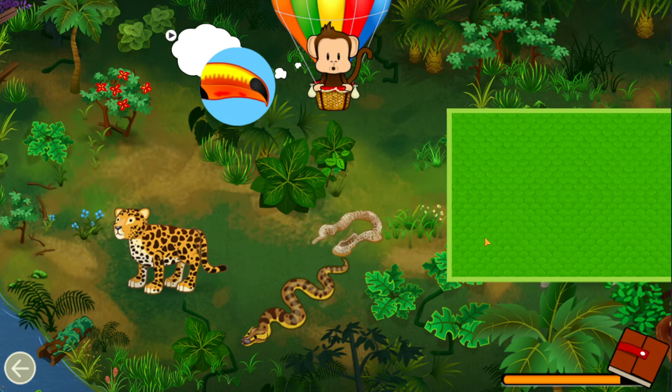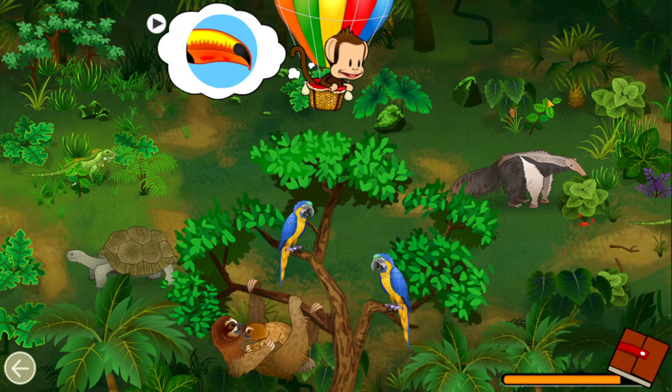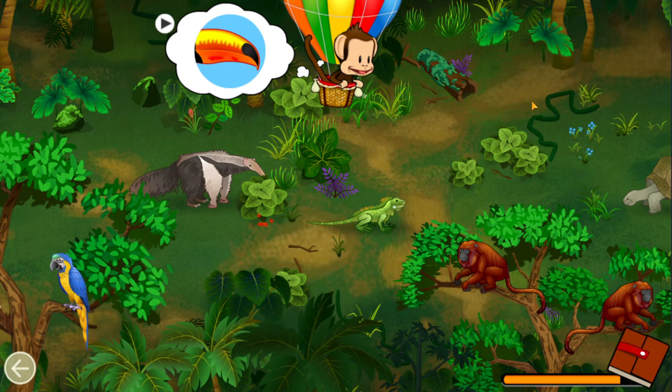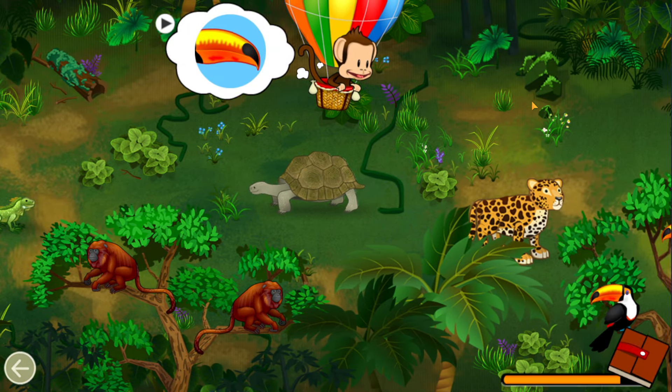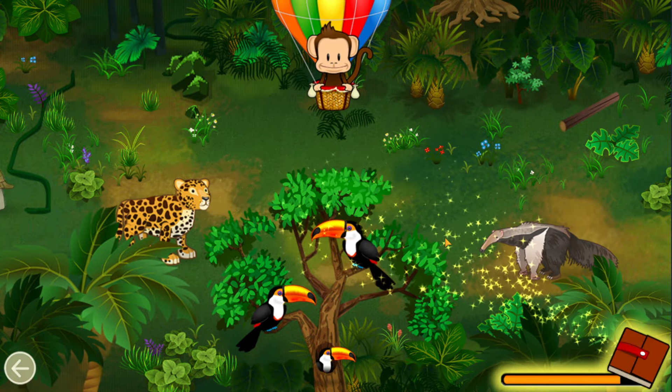Which animal has this part? Toucan! Well done!